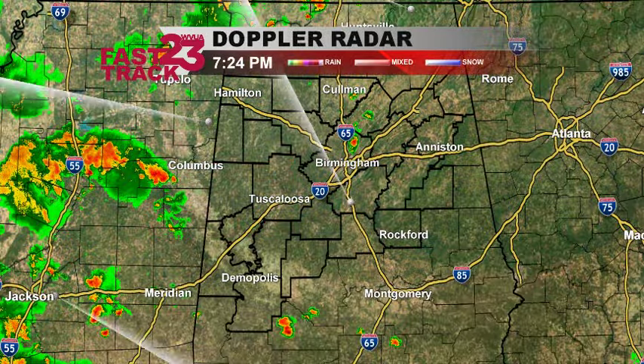Hey there, it's Hunter in the WVUA 23 Weather Center. Just wanted to do a quick blog post to give you an update on the forecast of what we're looking at right now.